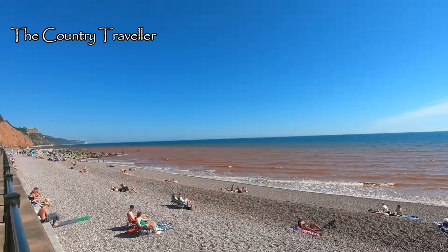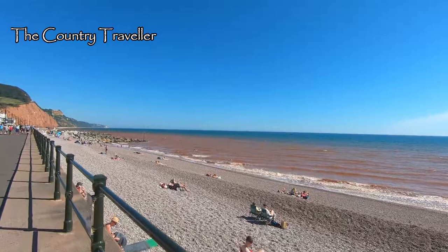On our second day in Sidmouth we went back down to the seafront to find that the water had turned brown overnight. Whatever could have caused this?